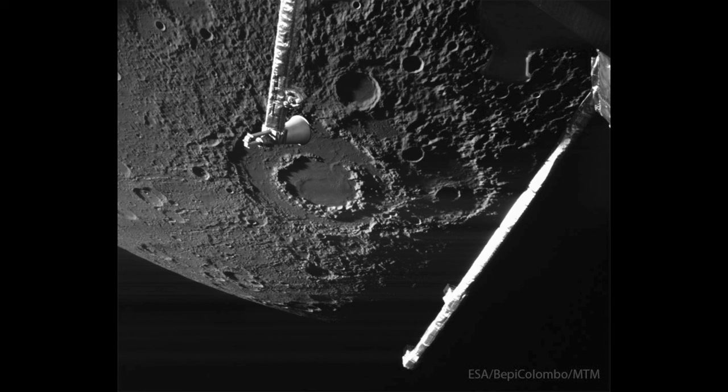BepiColombo will have flybys and will give us more images of Mercury until it actually enters orbit in 2026. The crater being mentioned is the Vivaldi crater, which is interesting in that it seems to be a crater inside a crater. Craters can be caused by two things: they can be volcanic — and it's possible that Mercury could have been volcanic in the past — or they are caused by impacts. One wonder is whether this could be a combination of both, where the impact caused large flooding with material from the interior. This is something BepiColombo will be able to study when it is actually in orbit around Mercury.